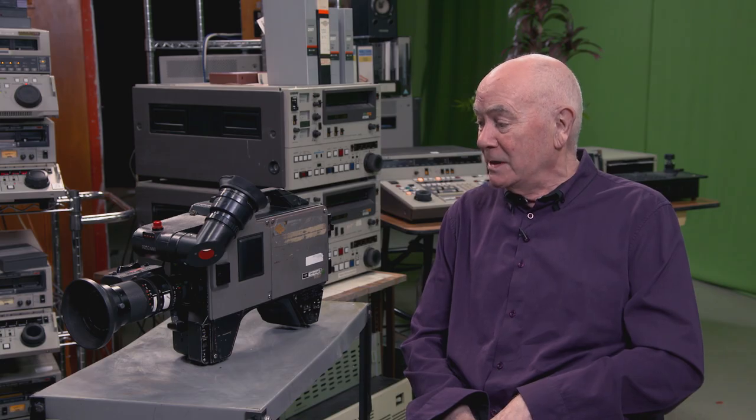Going back to 1980, which is when I left London Weekend Television after 20 years of working with the EMI 2000s and other cameras. We left because Ikigami had brought out this camera called a HL79A, and the HL, which still amuses me today, stands for Handy Looky — very Japanese.